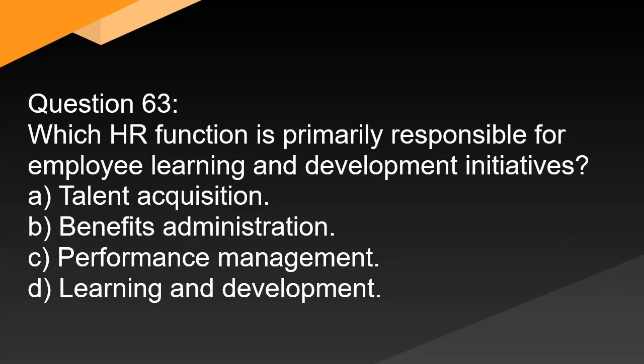Question 63. Which HR function is primarily responsible for employee learning and development initiatives? A. Talent acquisition. B. Benefits administration. C. Performance management. D. Learning and development.